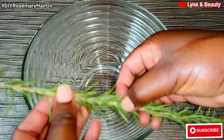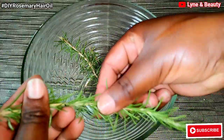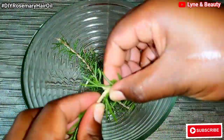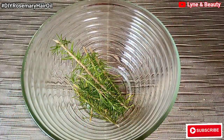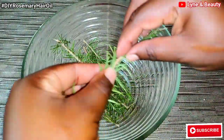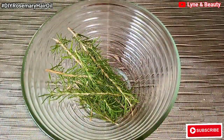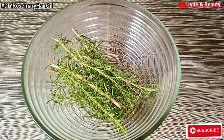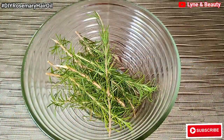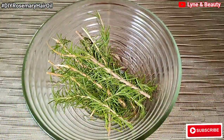So, in this video, like I already mentioned, I'm sharing with you a very powerful hair treatment. Today we are mainly doing rosemary hair oil. This is the best process of preparing rosemary hair oil. I kindly ask you to watch this video to the end so that you're able to see every detail and all the steps you need to follow to prepare rosemary hair oil.